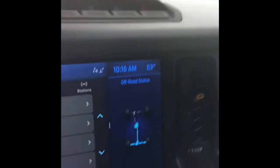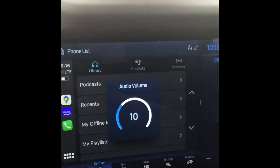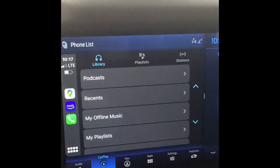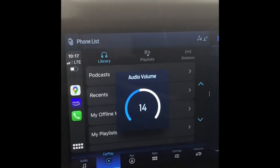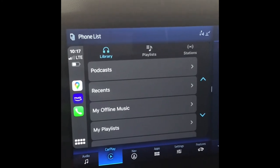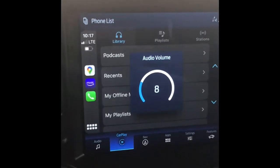Aftermarket JBLs in the 4-inch on the dash, and then I got Kickers in the back. There's literally no bass coming from back there, and I would like to figure out how I can do that. But comfortable music level with the aftermarket speakers is probably sitting at about 10 to 11. 14 is loud. 20 actually hurt my ears.